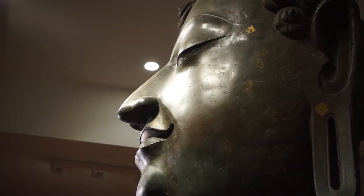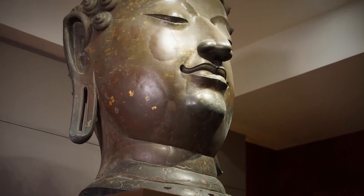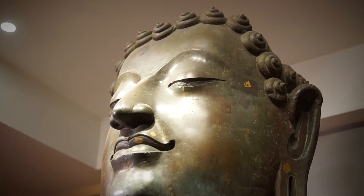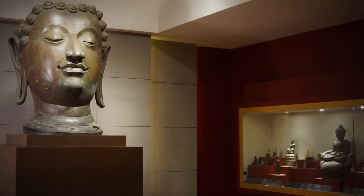The Buddha head was made of bronze, about 1 meter and 70 centimeters high. Based on the height of the head, this Buddha image was probably more than 6 meters tall in a seated position, making it one of the largest Buddha images in Chiang Mai.